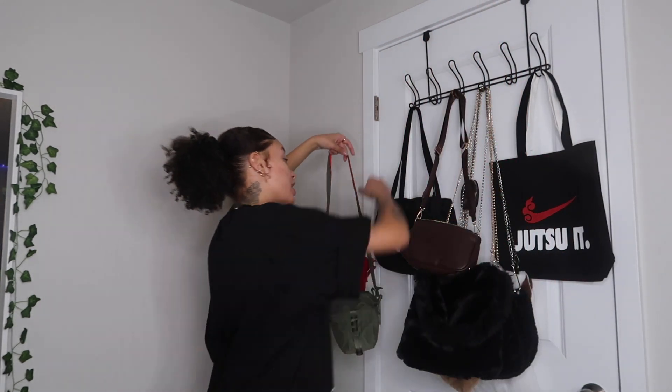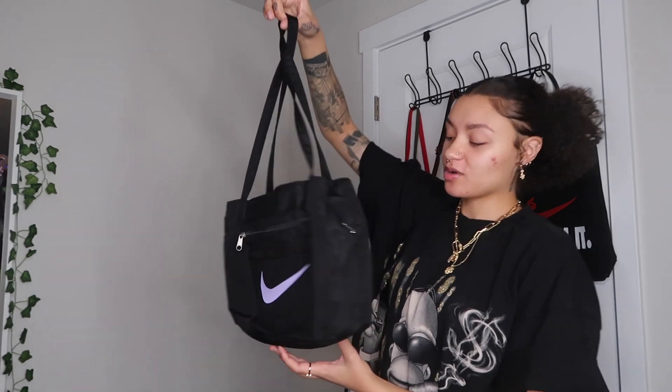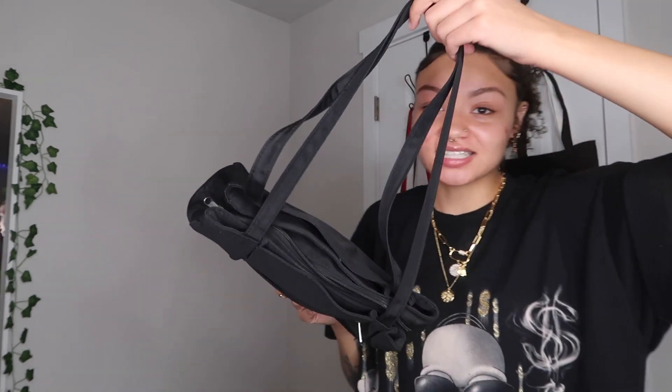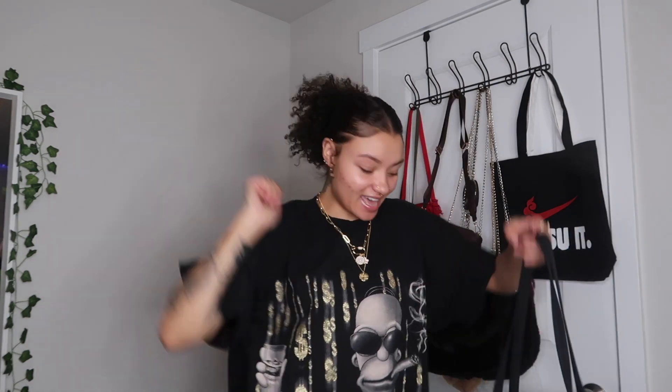Next I have these two little Supreme bags — they're really small. One's green and one is red. I have the black Supreme bag that I wear all the time upstairs, but these are just cute little side bags for streetwear outfits. And this bag — if you watched my Goodwill haul, you'd know it was literally just plain black and I added this Nike design on it. It was a $2.99 bag from Goodwill, good quality, I washed it and everything and it still came out fire. I added my own spice and it came out super cute — it's lavender purple.